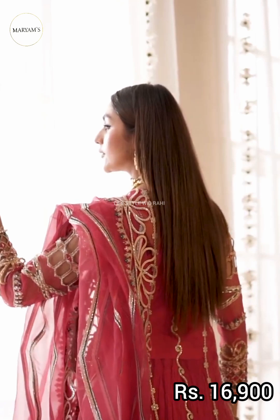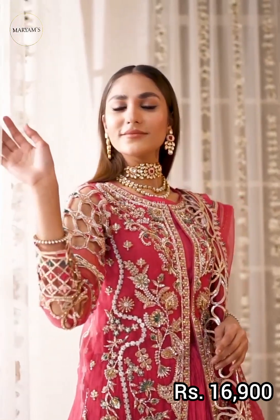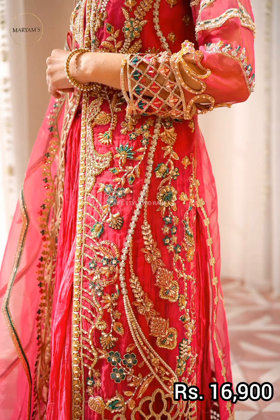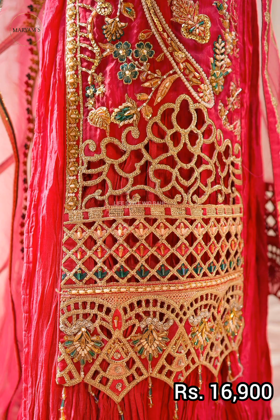The dupatta is embroidered, and under the dupatta the trousers are embroidered. The dupatta border is also embroidered. It is also available in brown color.